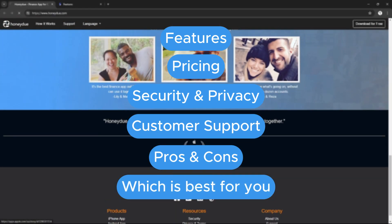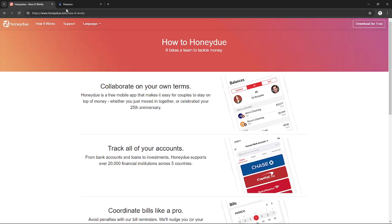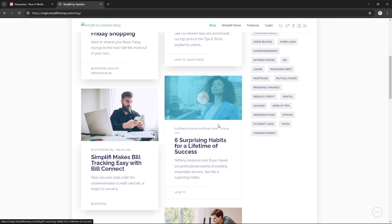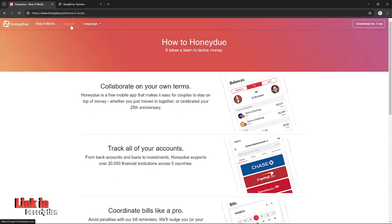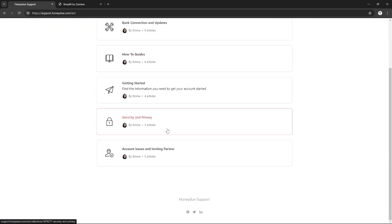Make sure you watch till the end of the video because I have created a presentation that will help you easily make an informed decision to choose the correct option. If you want to sign up for HoneyDue or Simplifi, you can use my affiliate links in the description below, where I will earn a small commission at no additional cost to you, and you might also get rewards and discounts upon signing up.